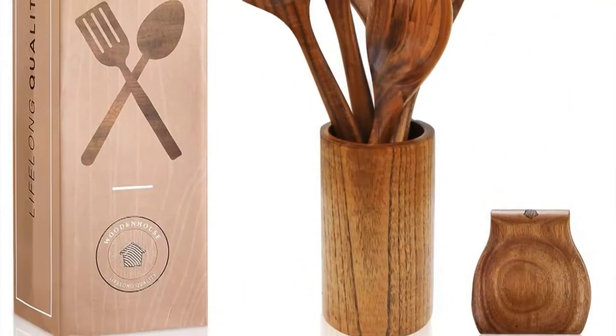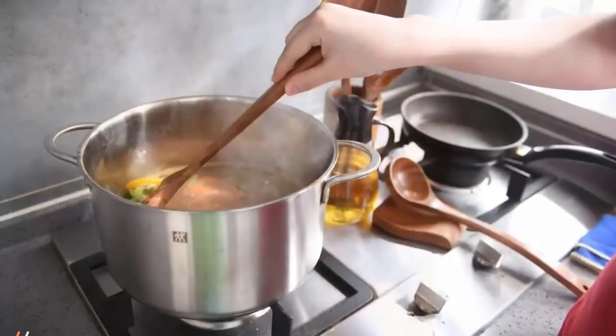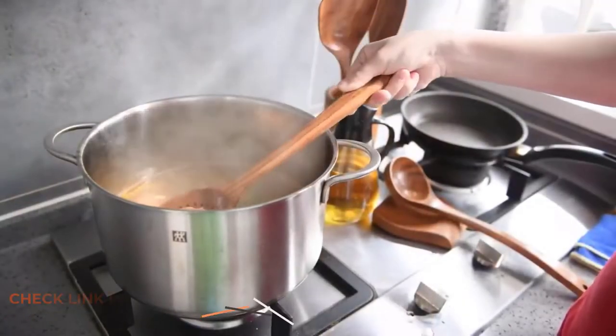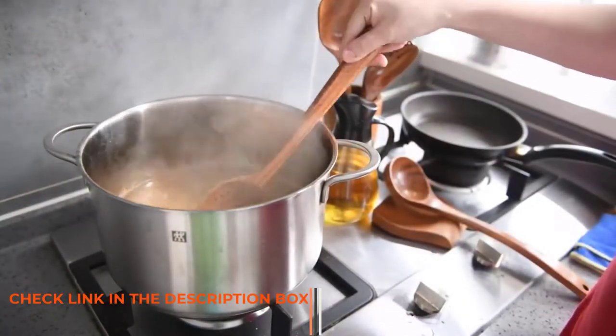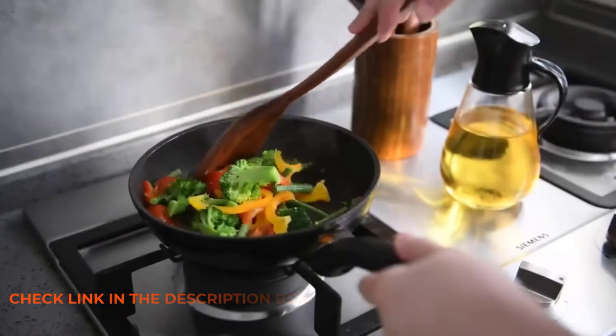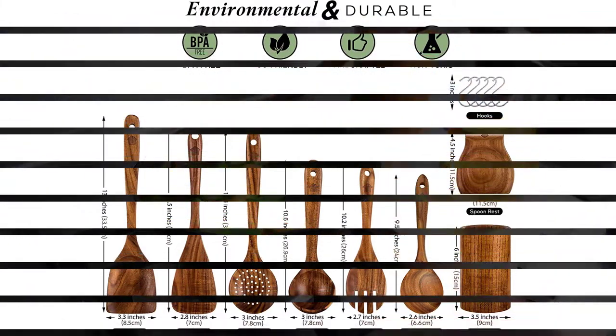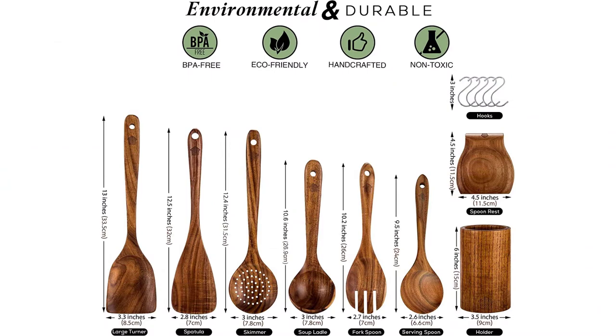This kitchen set has a total of 13 pieces of useful cooking utensils. This kitchen tool set comes with a holder and spoon rest, teak wood spoons and wooden spatula for cooking, nonstick natural healthy kitchen cookware, etc. Each and every item of this kit is eco-friendly and toxin-free with no chemicals. All these tools are also heat-resistant and sustainable for a long period of time, and very easy to clean and store.